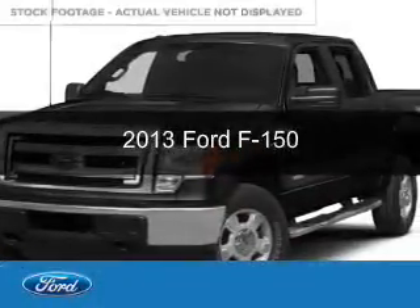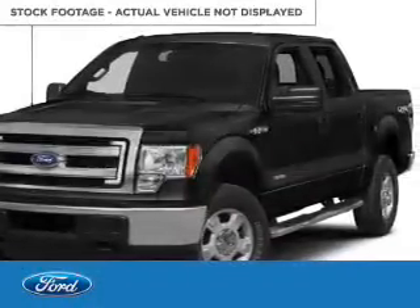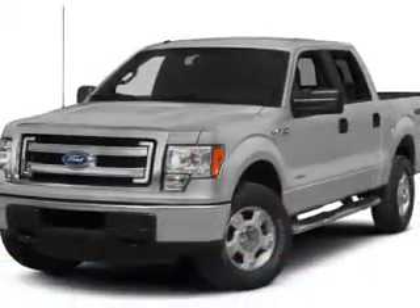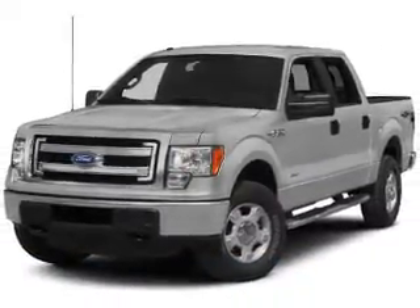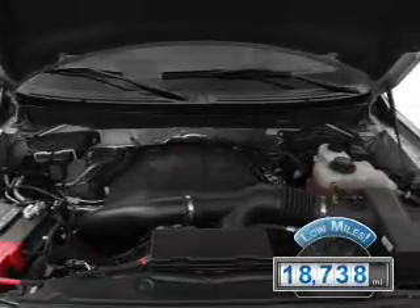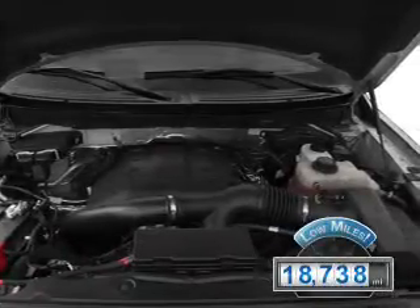This is a used 2013 Ford F-150, powered by rear-wheel drive, a 3.7-liter 6-cylinder engine, and a 6-speed automatic transmission. With fewer than 20,000 miles, this vehicle has a long road ahead.